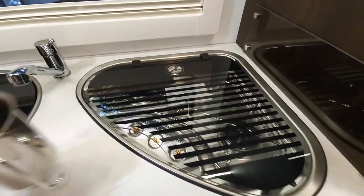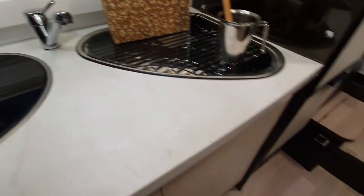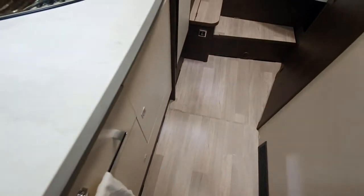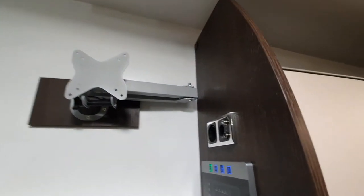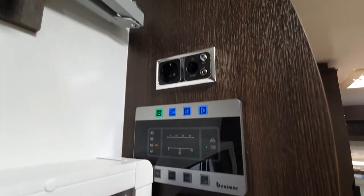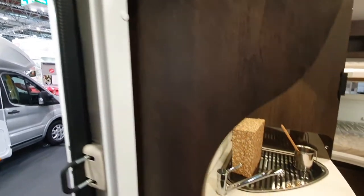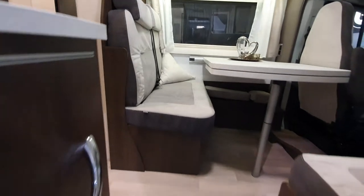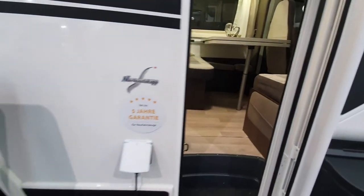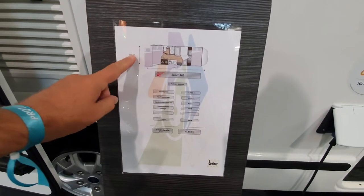So what do you think — any good? I like it, it seems all right. The television goes up there, and you've got your electricity and heating controls. Seems all right to me. Let's go and see something else — this is new for 2022, a new van.